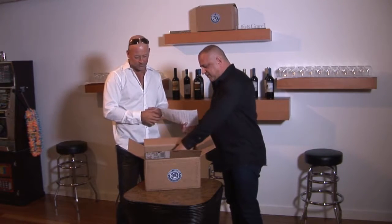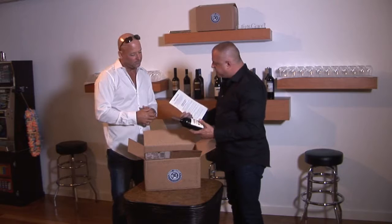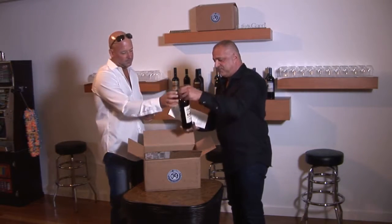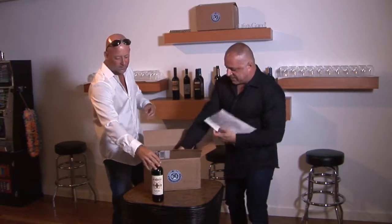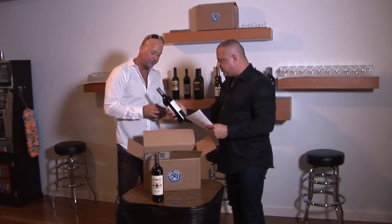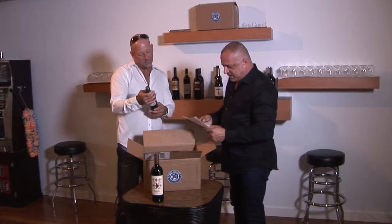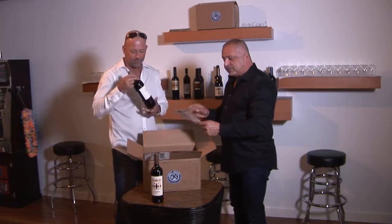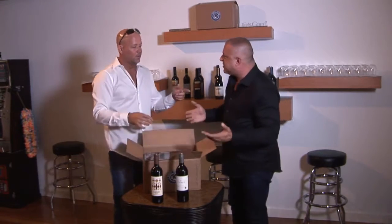What do we have in this box? We have the Mendoza Malbec from Argentina, 2010 — excellent Argentinian wine. And then we have a St. George of California, 2012. All our wine comes with history of the vineyards, tasting notes on the wine, and recipes. It's just a fun experience.